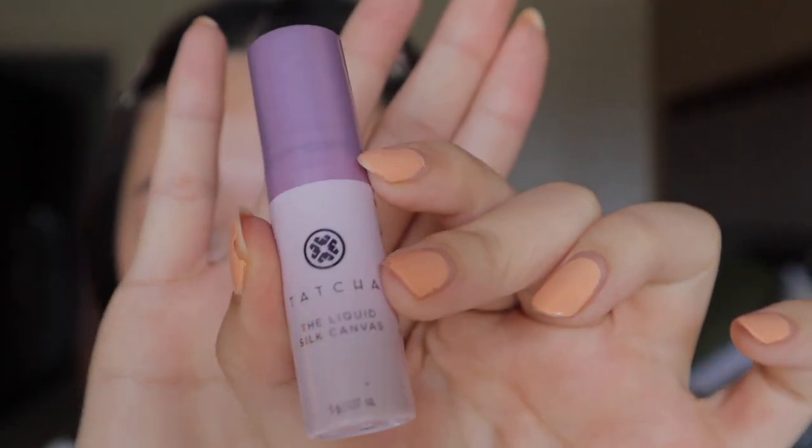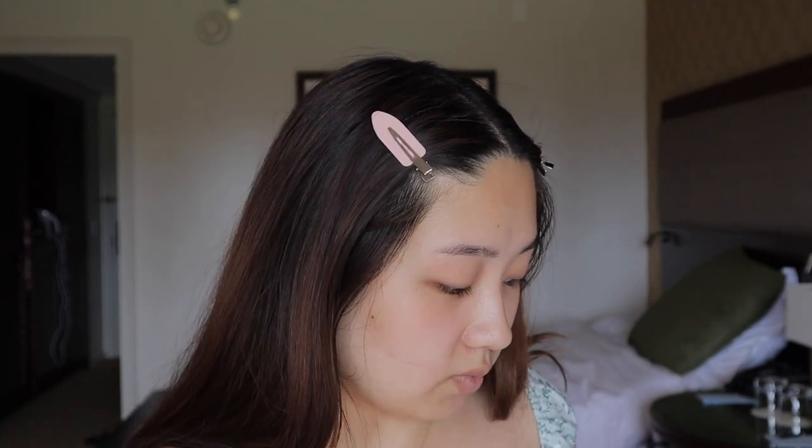I'm gonna start off by using my little mini sample size of the Tatcha Liquid Silk Canvas Primer. I've been liking this primer because it's pretty smoothing and overall offers a good base for my makeup. I especially like to put it where my pores are the biggest, like in the T-zone area.